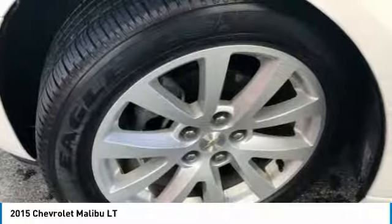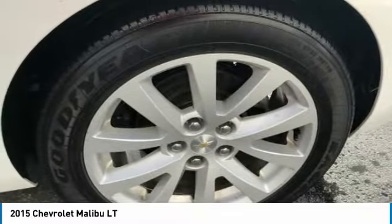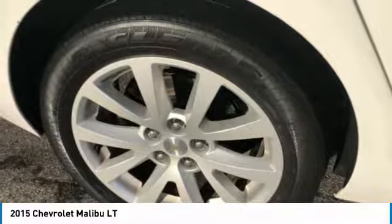Rear window defroster, power windows, compass. Searching for a dependable vehicle that looks great too? You found it, so stop in today.